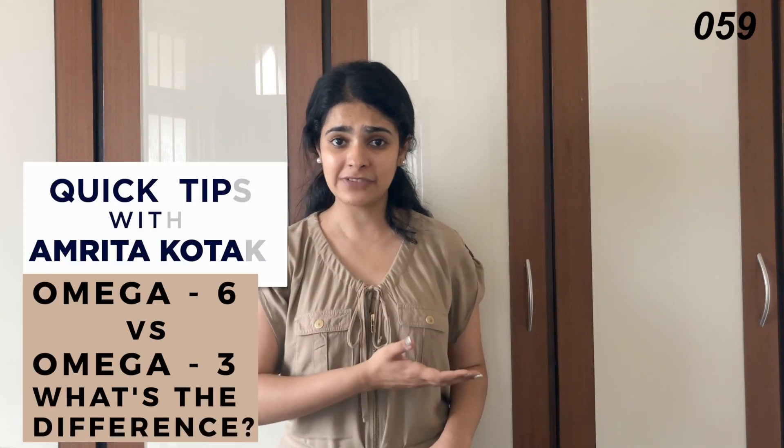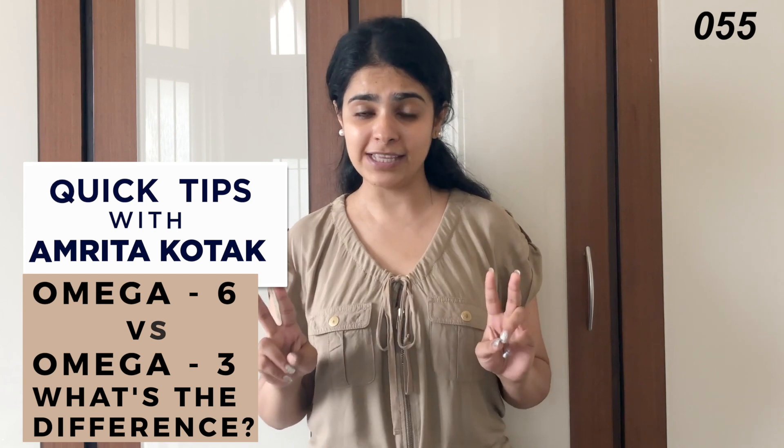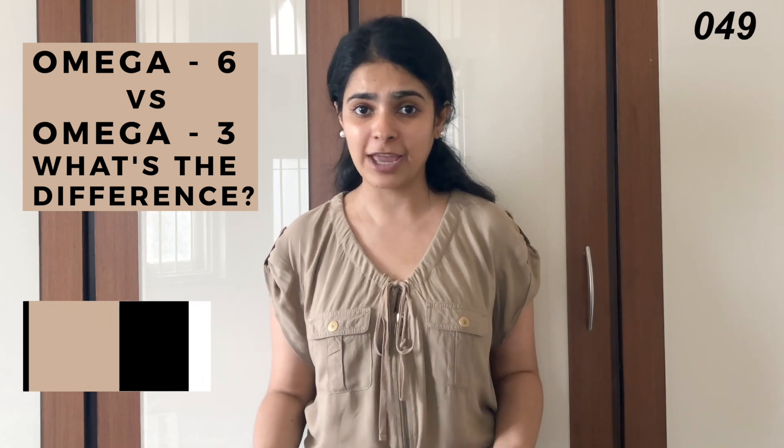What's the difference between omega-6 fats and omega-3 fats? First of all, both of these are essential fatty acids, which means that our body can't make them on their own. We have to get them from our diet.